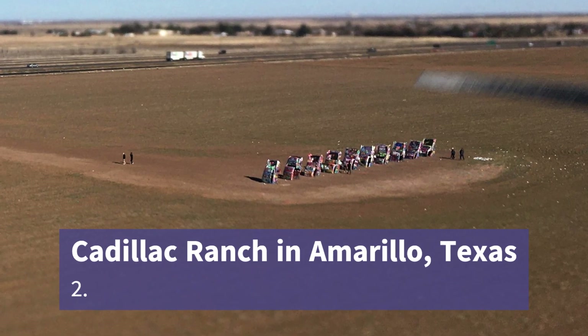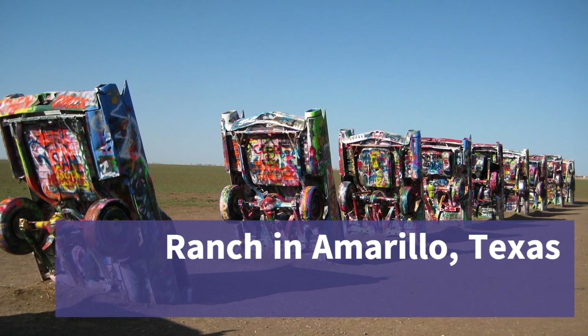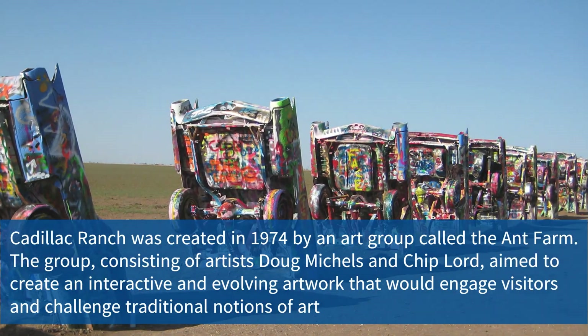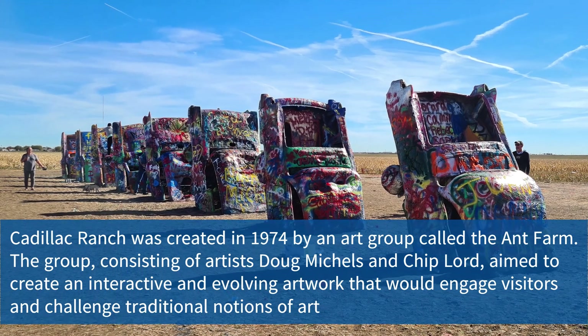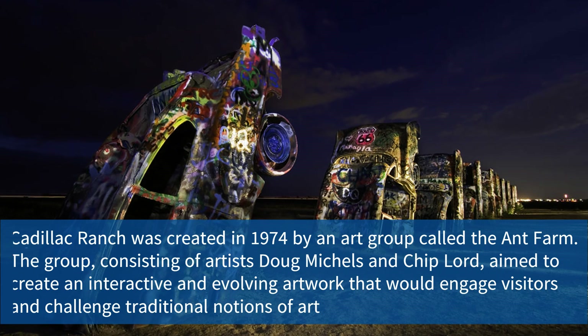Number two on the list is Cadillac Ranch in Amarillo, Texas — an iconic public art installation where vintage Cadillacs are artistically buried nose-first in the ground. Visitors are encouraged to leave their mark by spray painting the cars, making it a dynamic and ever-evolving display that celebrates creativity and self-expression.